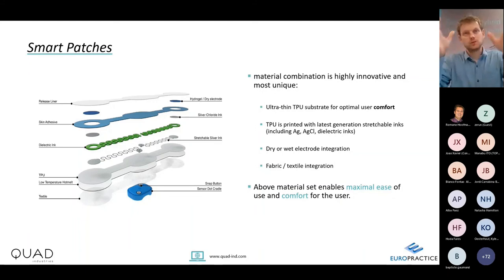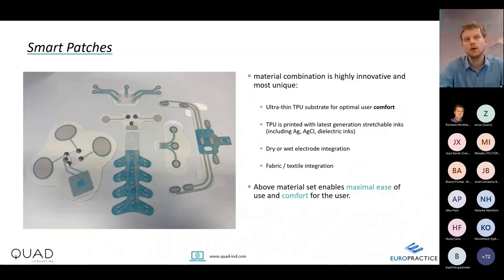This solution is now appreciated by the market and enabling many new applications. Other patches we have produced include stimulation patches, sleep apnea monitoring patches, and patches for monitoring animals. The philosophy is always a disposable part containing the EXG electrodes — EEG, ECG monitoring — combined with a reusable separate electronic module.